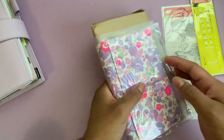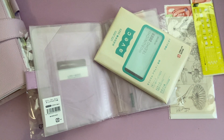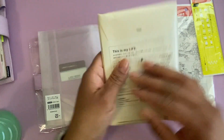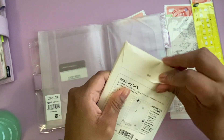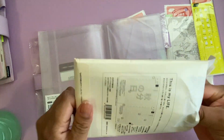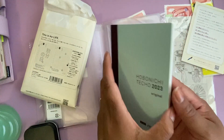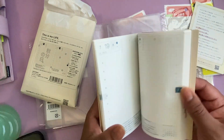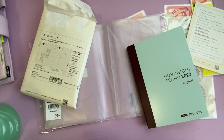So I did a thing. I bought this A6 Avec — oh my gosh, it's so stinking cute! I've been eyeing this cover for about a year. Let me get it out. Oh my gosh, this is too adorable.